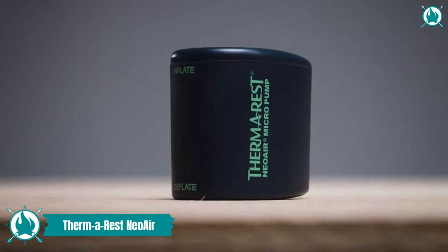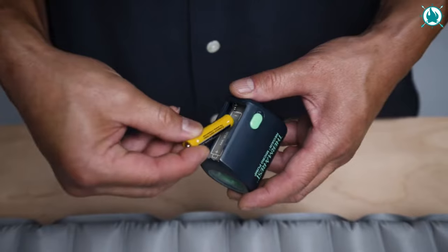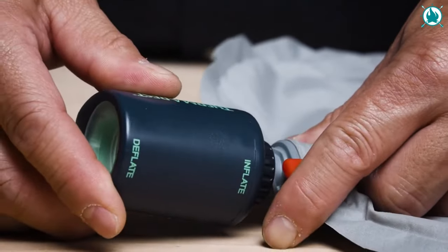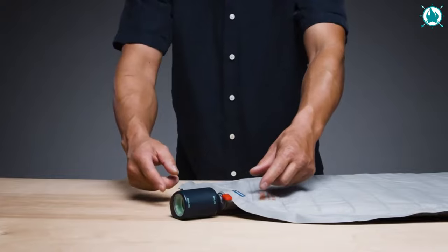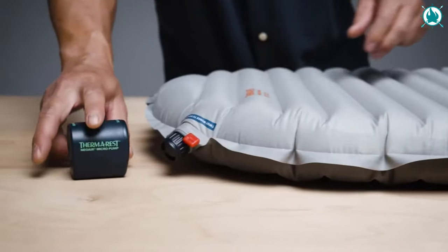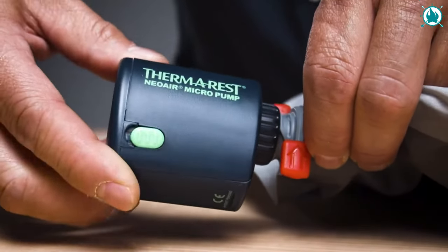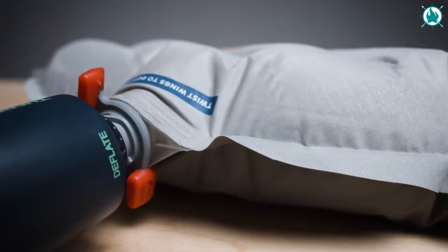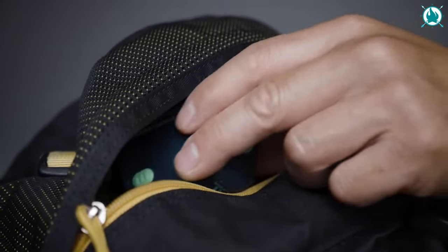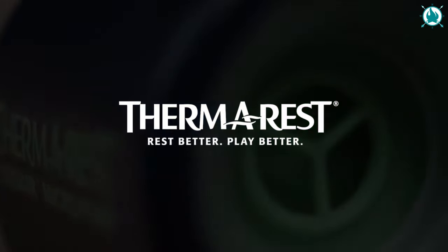Tiny yet powerful, the Therm-a-Rest NeoAir micro electric air pump inflates sleeping pads and camping mattresses quickly before being tucked back away in a pack. Using two AAA batteries, it inflates a Therm-a-Rest sleeping pad with a wing-lock or twin-lock valve in just three minutes. This versatile gadget also effortlessly deflates any pad equipped with a wing-lock valve, ensuring packing up is a breeze. Compatible with a range of Therm-a-Rest sleeping pad models including NeoAir Camper, Pro-Lite, and more — it's the ultimate camping companion. The price is $41.95.